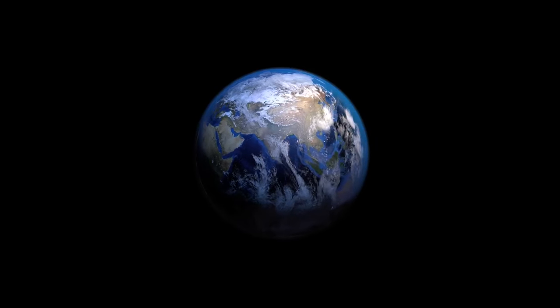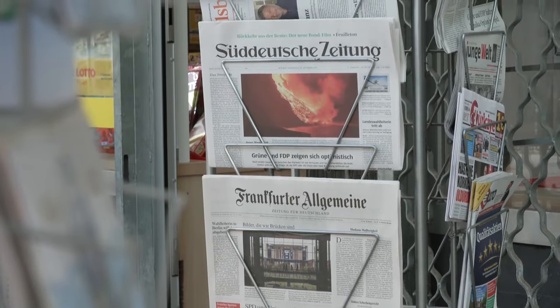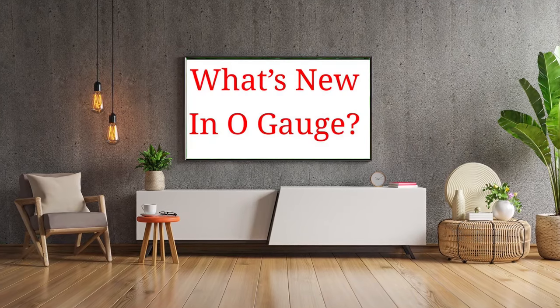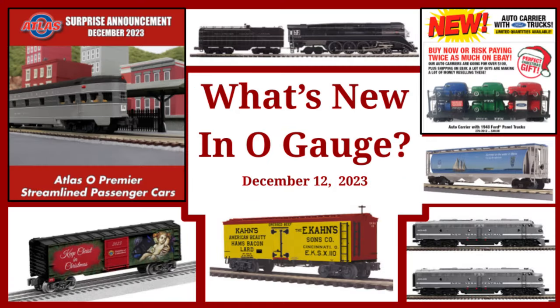Spanning the globe to bring you the most accurate and up-to-date information about 3-Rail Trains, this is What's New in O-Gauge — our weekly look at new products for our 3-Rail layouts in libraries and train rooms.